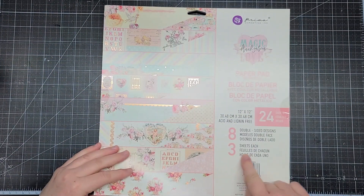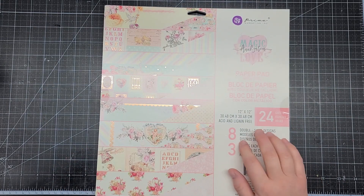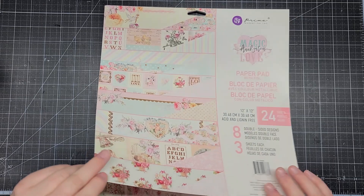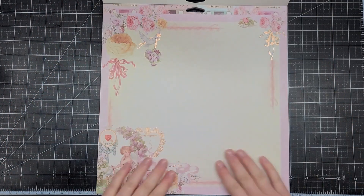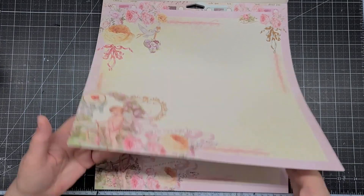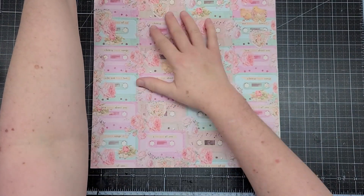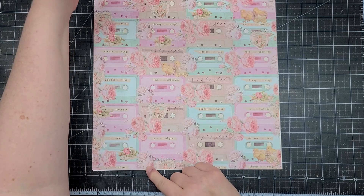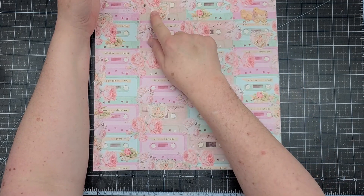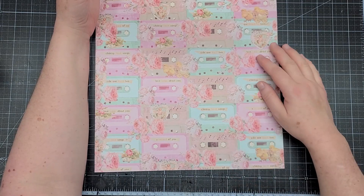In the 12x12 pad we get three sheets of each in eight different designs — normally you get about four designs with six sheets, so there are extra designs in this one. It's so pretty, I love my shabbiness. The back of that page has cassettes — so cute to cut out and make embellishments — plus little chicks and hearts tucked in as ephemera.